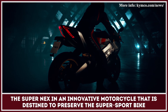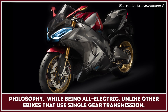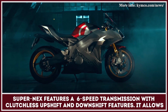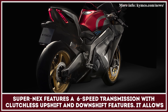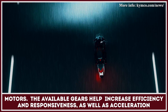The Super NEX is an innovative motorcycle that is destined to preserve the super sport bike philosophy while being all-electric. Unlike other e-bikes that use single-gear transmission, Super NEX features a 6-speed transmission with clutchless up-shift and down-shift features, allowing the rider to both enjoy a smooth riding experience and unleash the full potential of electric motors.